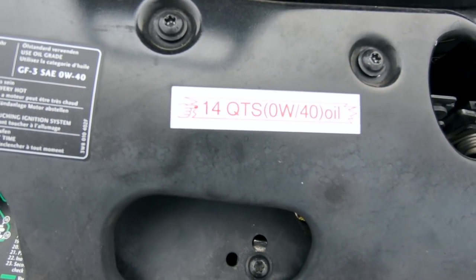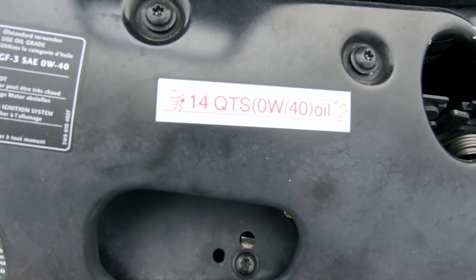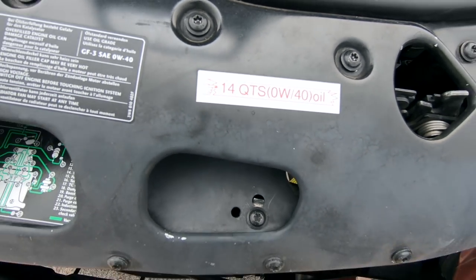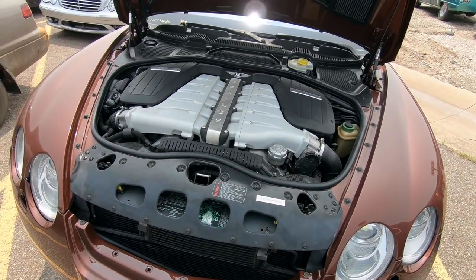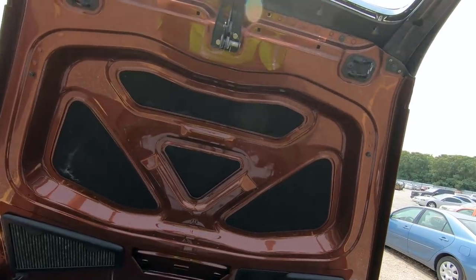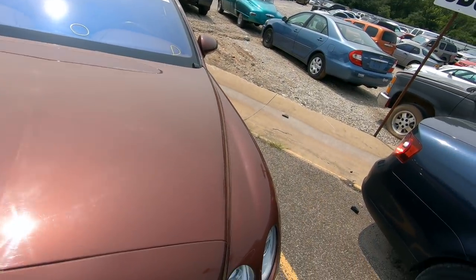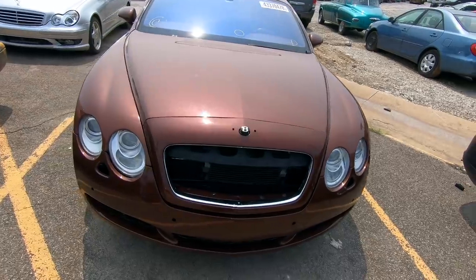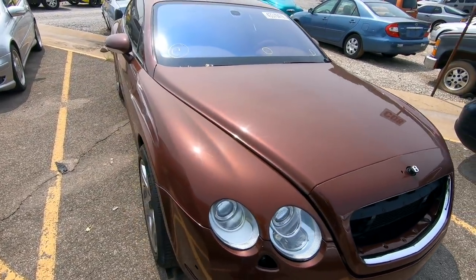14 quarts of zero-weight 40 oil — 14 quarts of oil, good God. I don't think this is a project I'd want to take on. Regardless, sexy car. Let's move along.